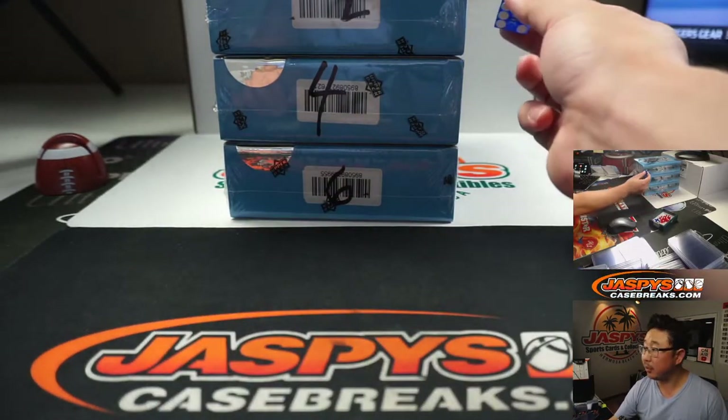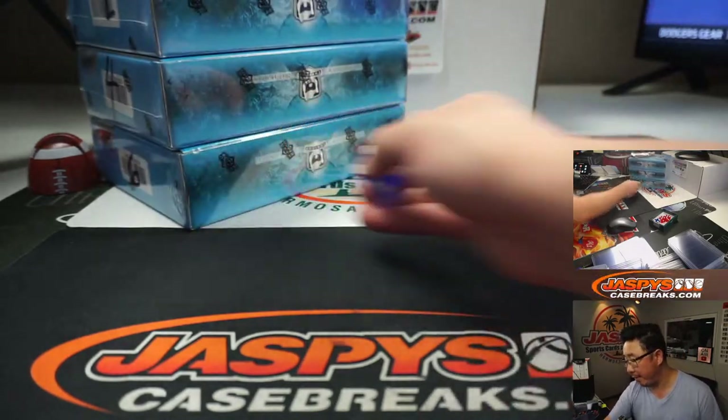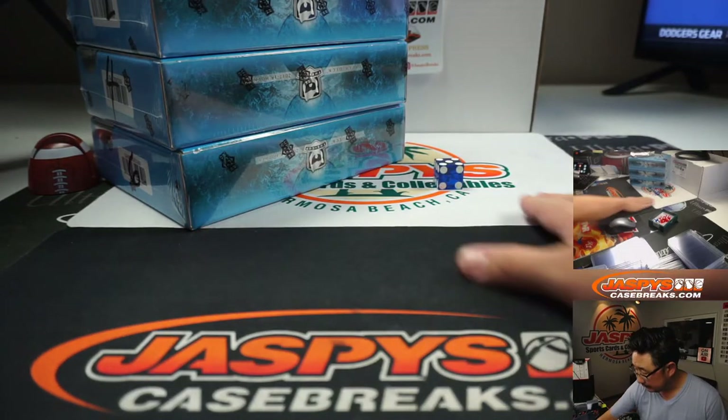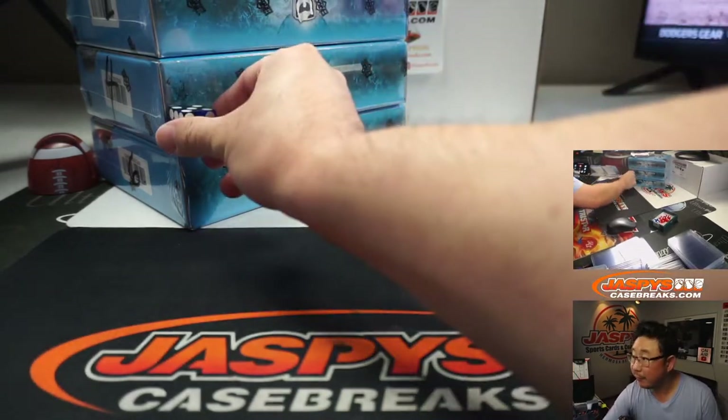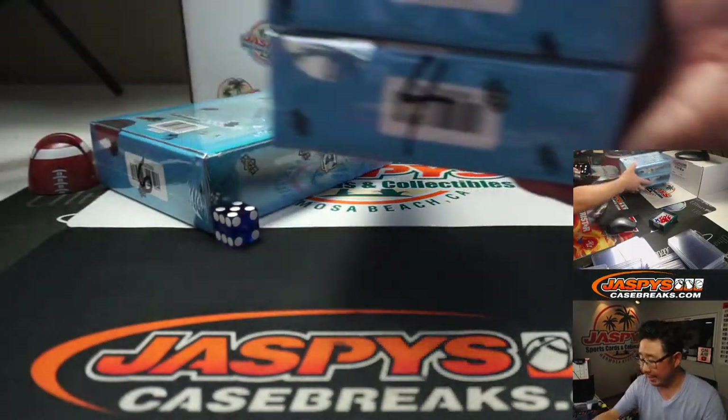So what we're going to do, we're going to go one through six on the dice roll. Rolled a five — bottom box. We'll save the others for next time. Next time we'll just go one through six, easy.